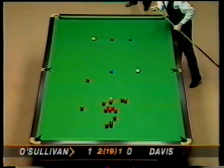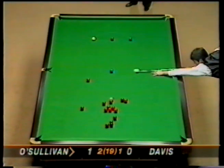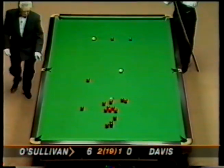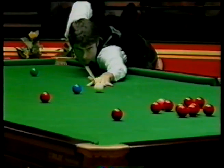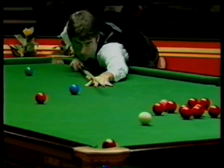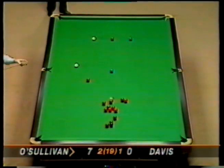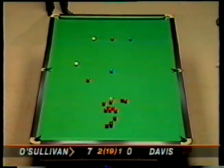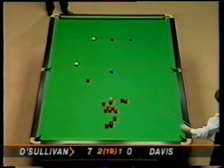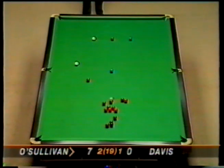Well, obviously those misses haven't affected Ronnie's self-confidence - great pot that one to get in. As you can see, the pink and black are tied up; Ronnie might take the opportunity to do something about that here. He's got a few loose reds he can play for - interesting to see how he goes about this.